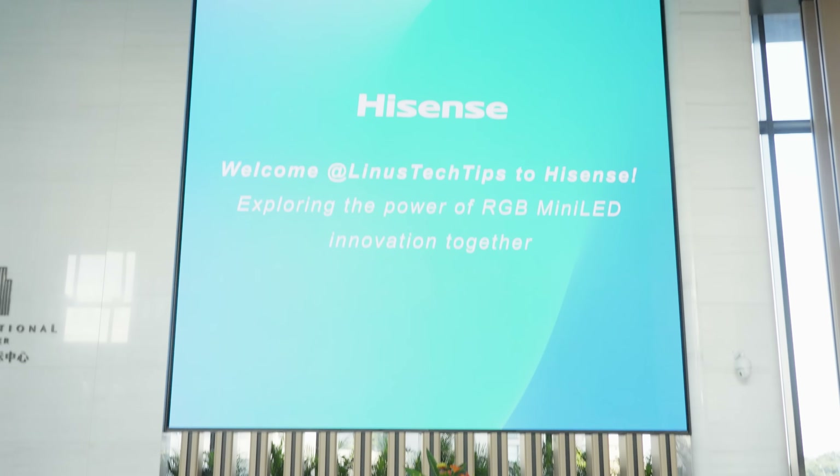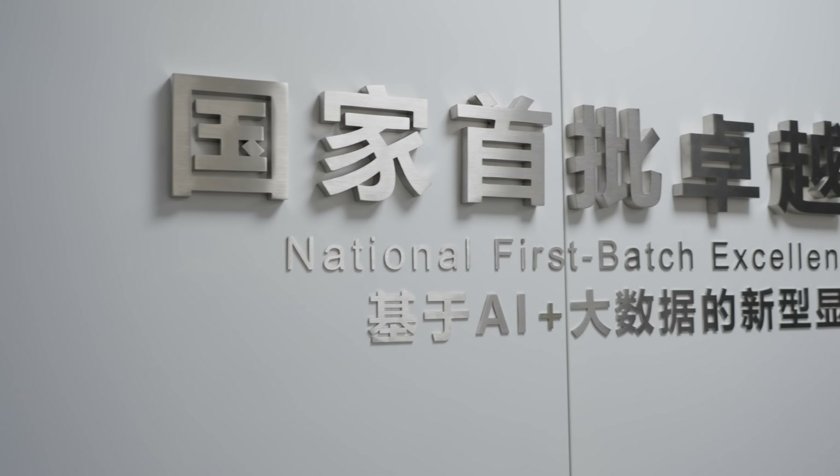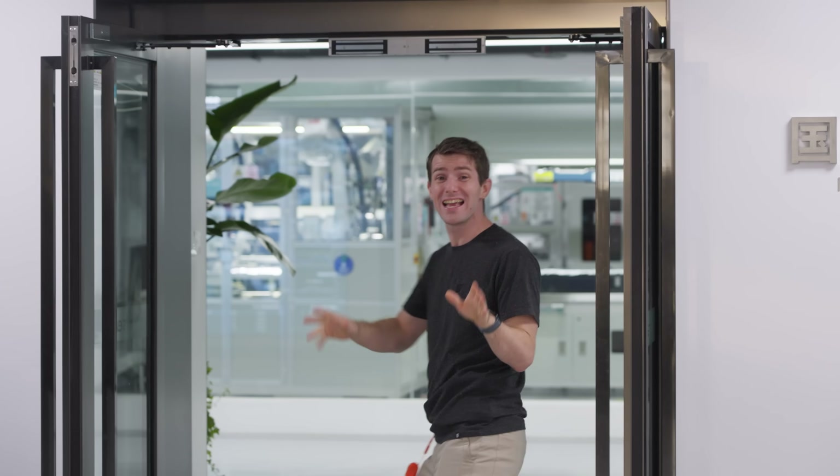This is going to be cool. The production line we're about to see has seven first-of-their-kind automated machines, a third of it is assisted by AI or machine learning in some capacity, and it has a total automation rate of over 70%.